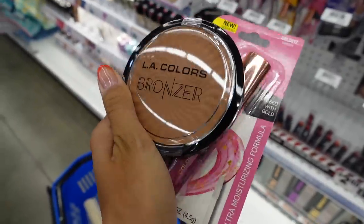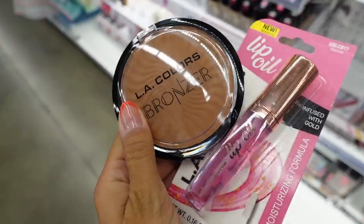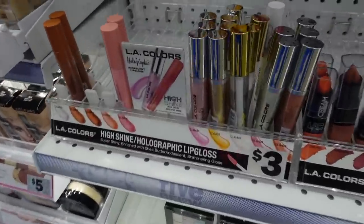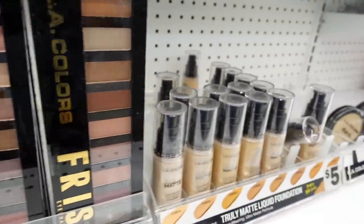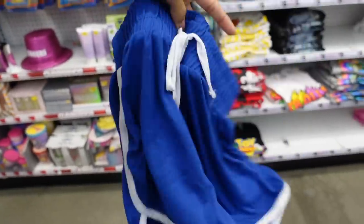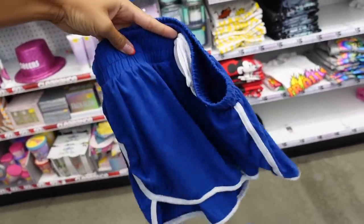They have LA Girls. I love LA Girls, so I found this really cute lip oil and a big bronzer, so I'm going to try that out. And then they have a ton of lip products and eyeshadow palettes. I don't know if you guys know, but they have a big clothing section and I just found these really cute shorts and they feel so soft and they're like $5.